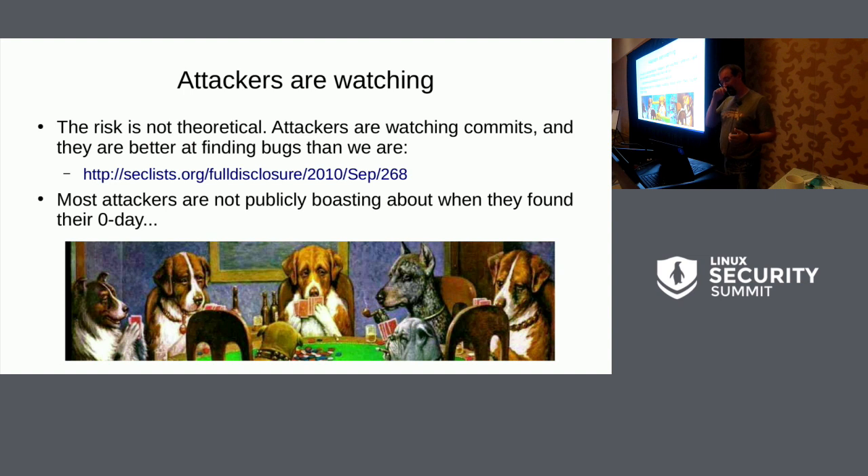A lot of people have said in the past, well, this is all theoretical — no one noticed that the flaw was open for five years. That's just not true. We've had cases where black hats would happily boast about finding a flaw the day it was committed and exploiting it for a couple of years. One linked example shows they found something in 2008 and used it until it was fixed in 2010. But most people doing this kind of attack work are not interested in telling you about it.